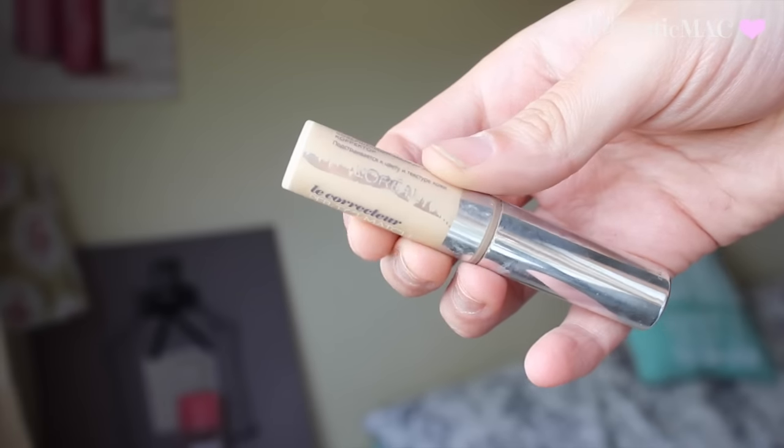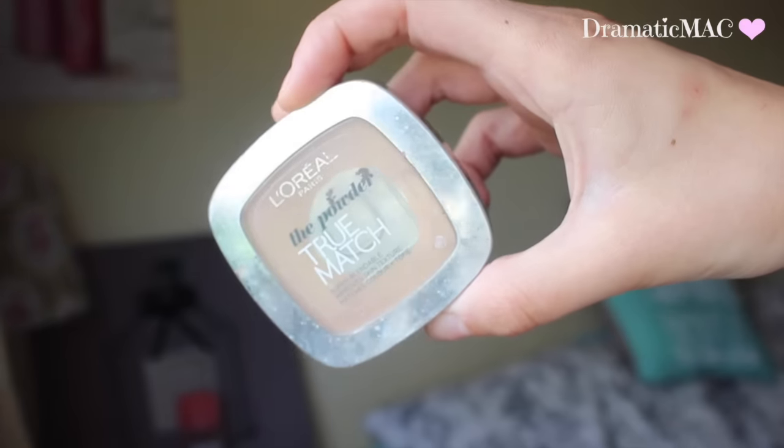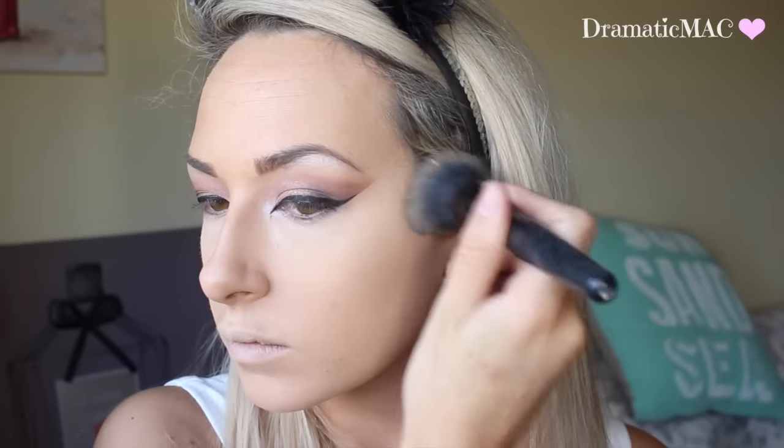Next I am going to apply my concealer underneath my eye just to brighten them up, and I am taking the True Match in the colour Vanilla. I am just going to apply this underneath the eyes and blend that out with my beauty blender. To set that down I am taking my Nude BB Powder — this is just a really light powder in the colour Ivory and it is great at brightening up that area. I am taking my True Match pressed powder in the colour W3 to set that in place.